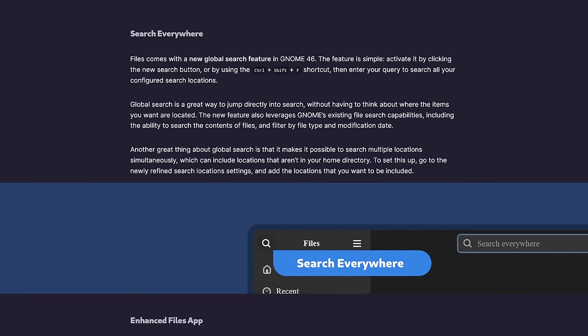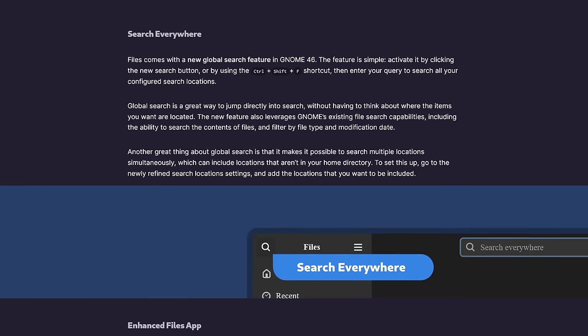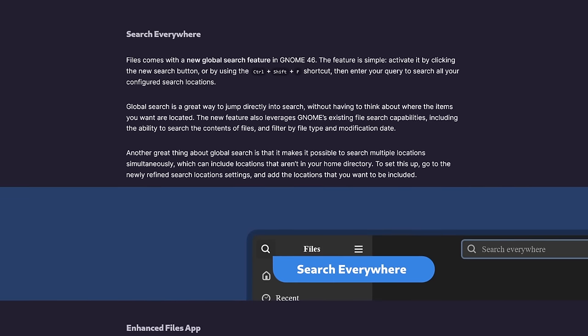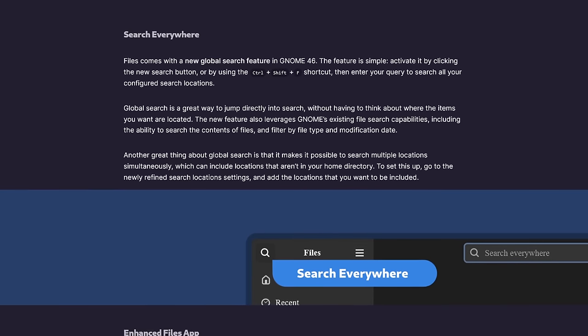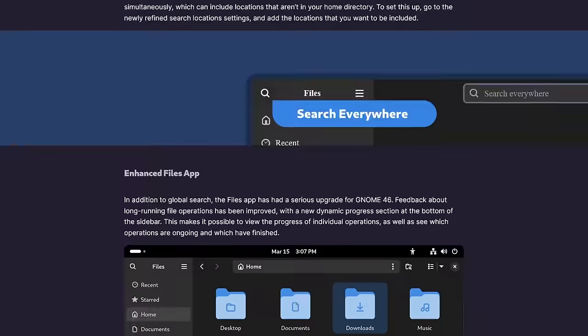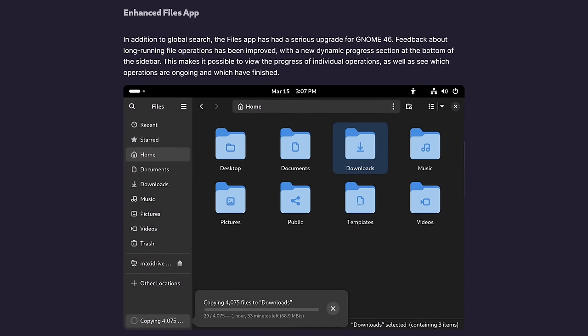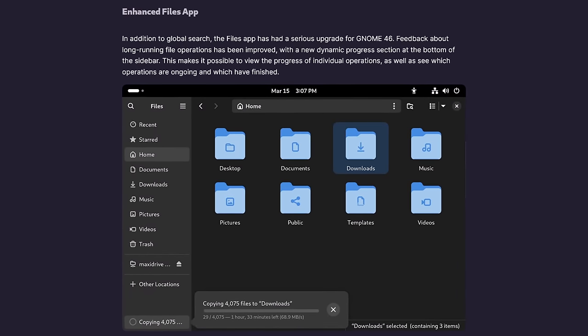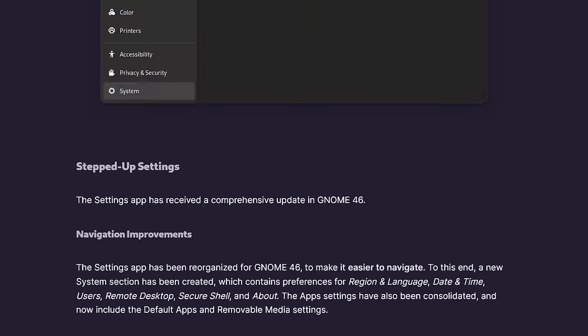The new search functionality allows you to search across all of your indexed locations with a single click. But if you need to narrow things down, you can still do that by using the search-in-folder option, which lets you focus on the directory you're currently browsing. On top of that, there are helpful alerts that will warn you when you're about to copy a huge file to a drive that can't handle it, saving you time and frustration.